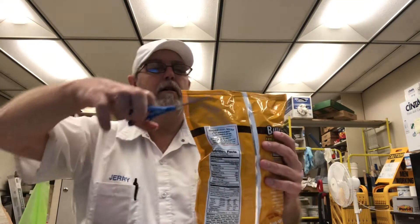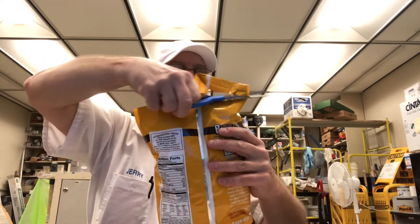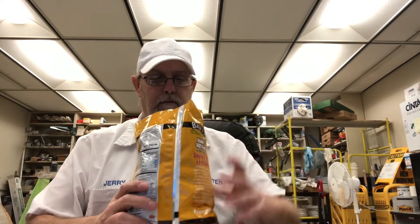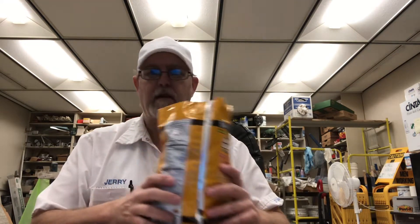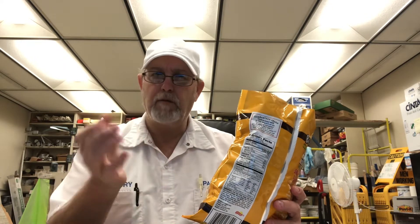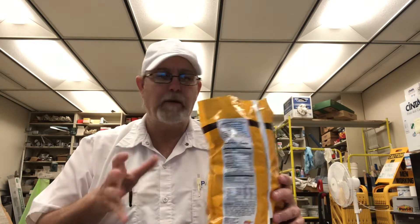Wow, a nice honey mustard aroma mixed with the pork skin aroma — you get both of them. A little tanginess from the mustard almost made my glands go — just a little tanginess from that mustard.